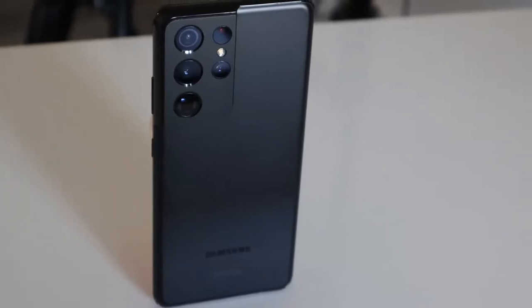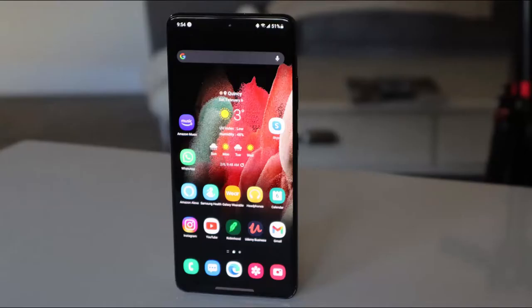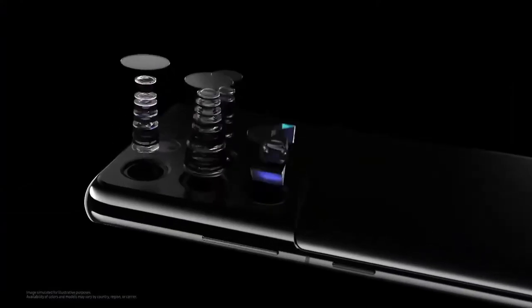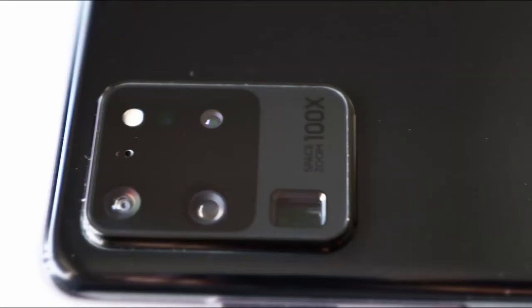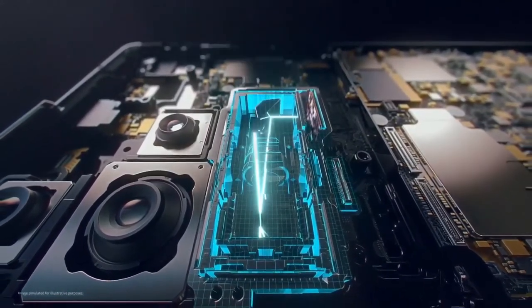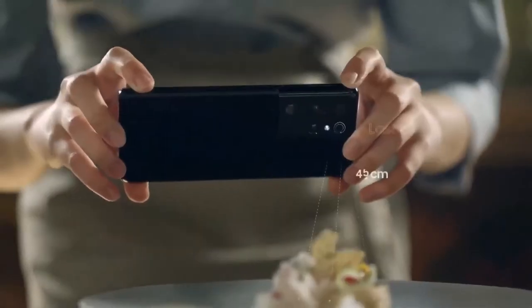Samsung calls this phone Ultra for many reasons: its large size, great display, and build — but primarily the Ultra name belongs to its camera system. It's amazing how Samsung stacks up megapixels and zoom, but the S20 Ultra suffered from major focusing issues. Samsung tried to fix them, but they were nowhere near completely fixing them.